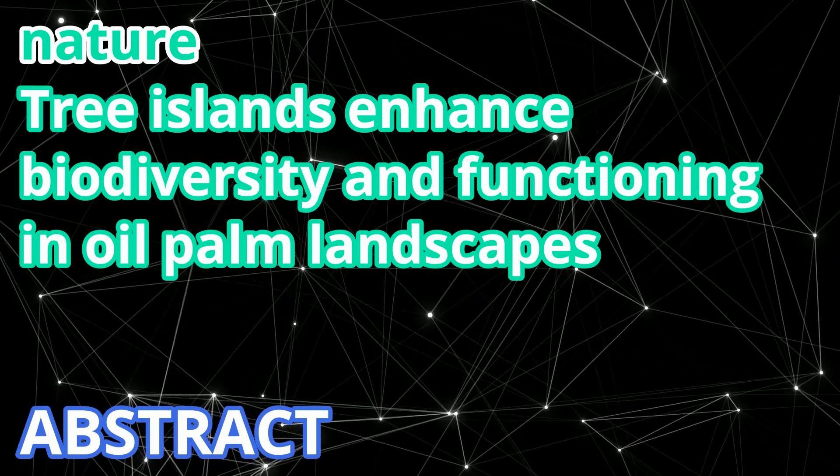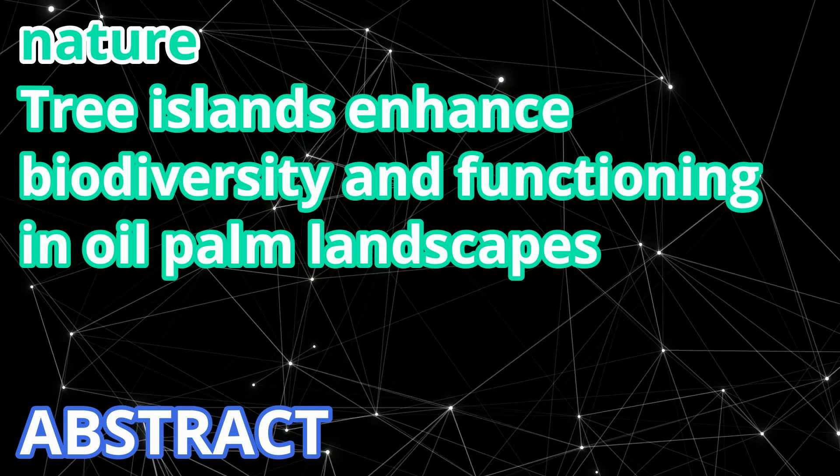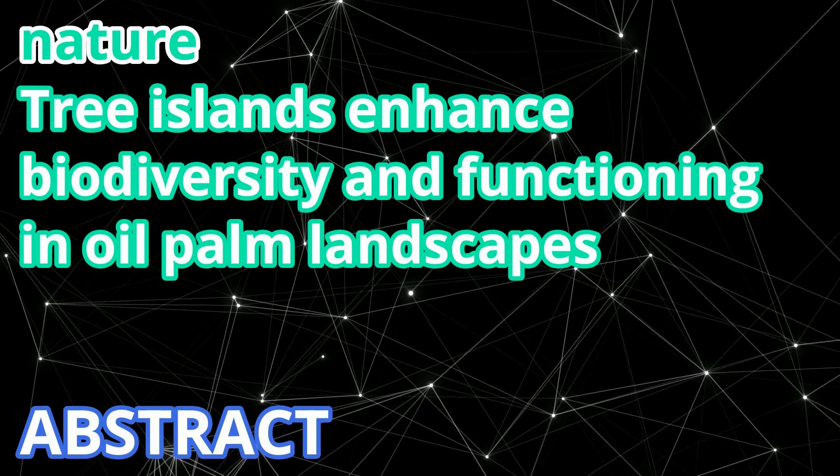Our results demonstrate that enriching oil palm-dominated landscapes with tree islands is a promising ecological restoration strategy, yet should not replace the protection of remaining forests.